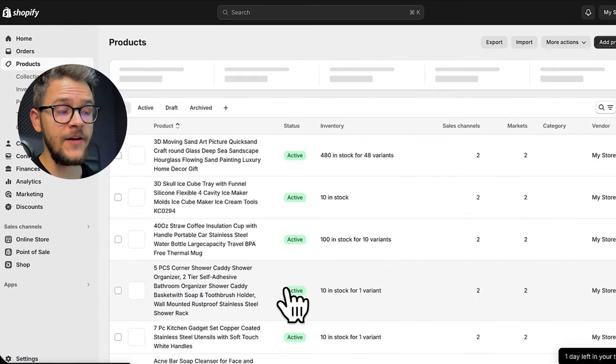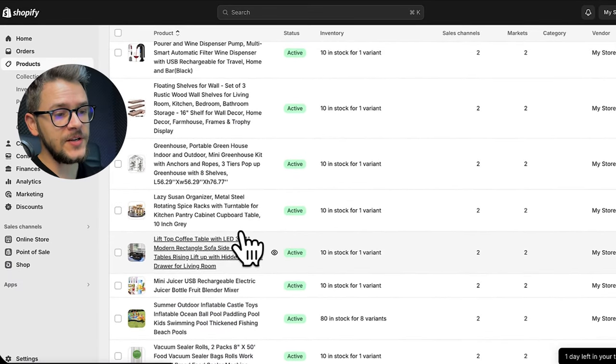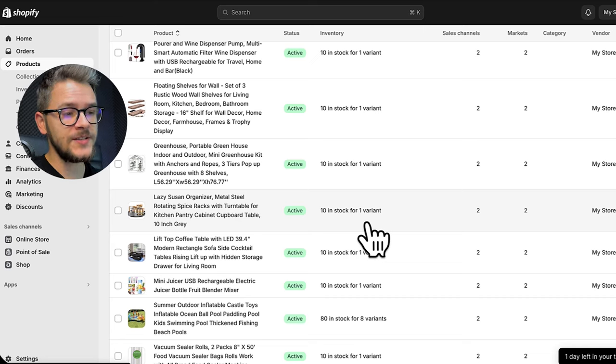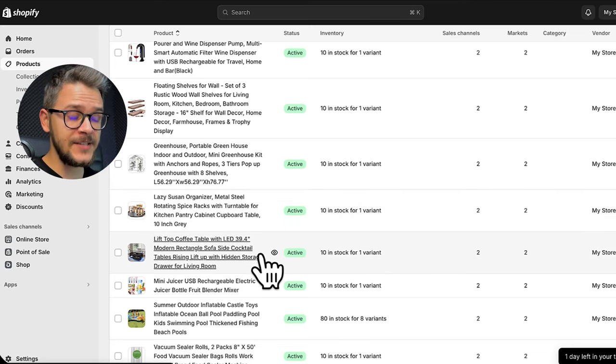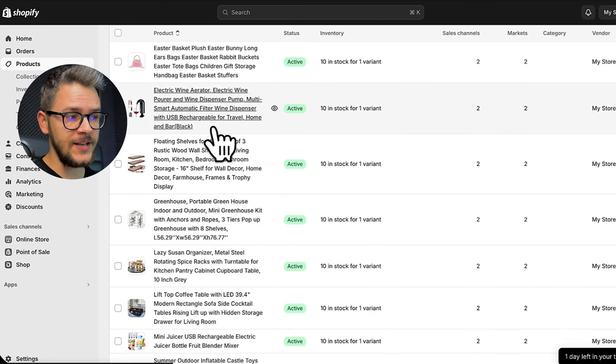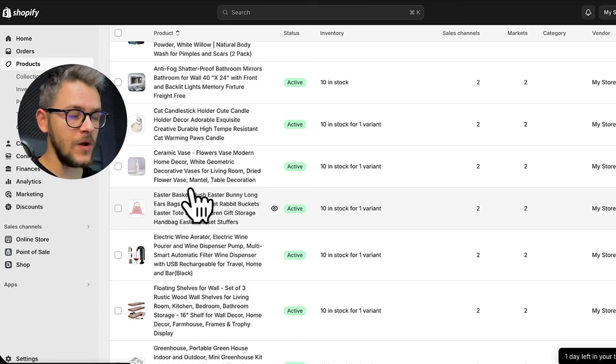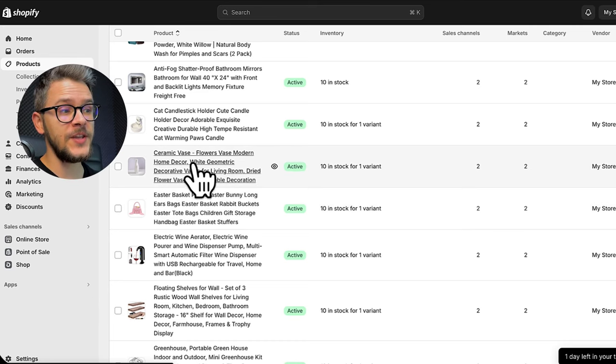Going back to the Shopify store and clicking Products, you'll see we have a lot of products — these are coming from AutoDS. I highly encourage you to import more products from AutoDS. These winning products are winning right now, but winning products always come in waves. Products that are trending today may not be trending one or two months from now, so you'll have to find new products — that's why you need an AutoDS account linked to your store for access to new winning products every day.